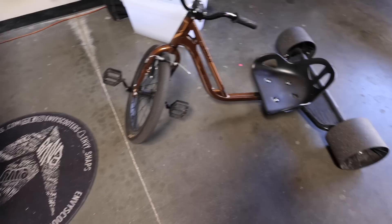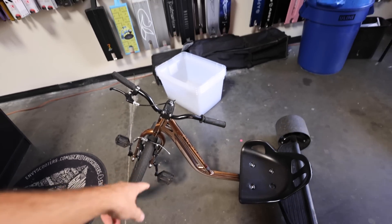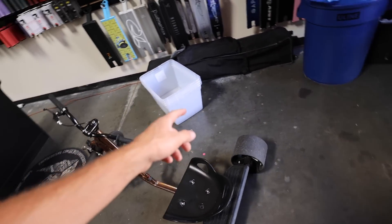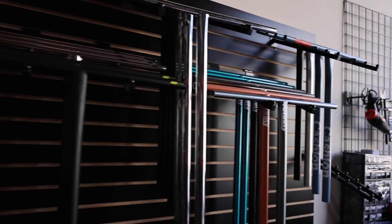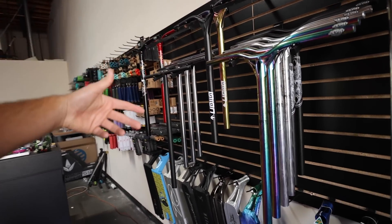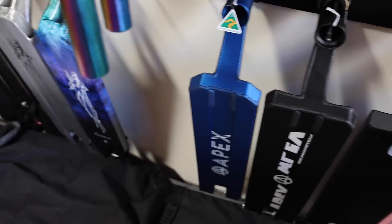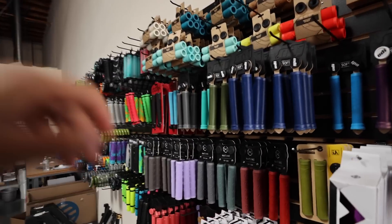We've got the drift trike — absolutely love ripping around on this thing. A lot of people were out here jamming on this thing on Saturday, just having a blast. This is just a few of the bars that we have here at Scooter Zone. This is not all of the styles that we have, but we display all the ones that we can up here. And here are some of the decks — we just got a bunch of freshies in, so super stoked on that.